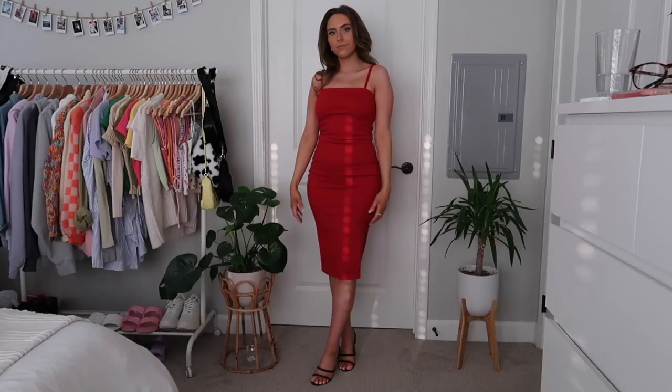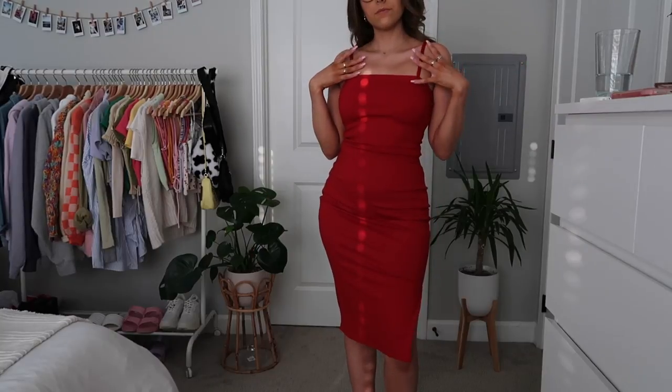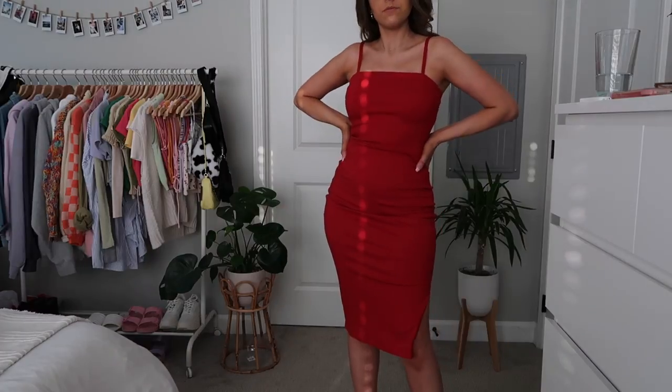Next up is this super cute red dress — it's a longer, midi style. I think this would be really cute for a wedding as a guest. It also has a gold zipper, which is a nice detail — you could pair it with gold earrings or gold jewelry to tie it all together. It's also a really stretchy, comfortable material so you'd be comfortable wearing it for a long period of time. I love the neckline and the classic style.